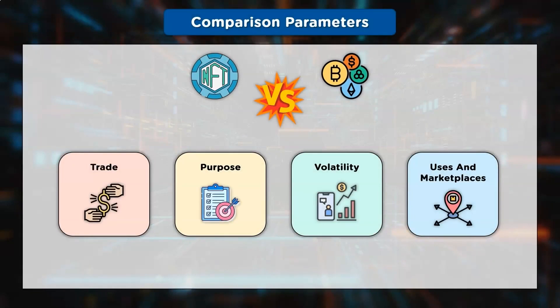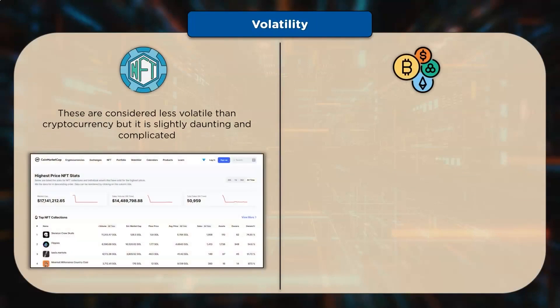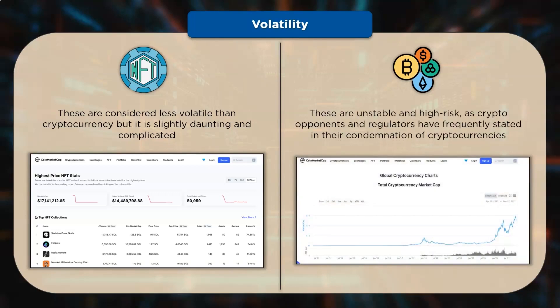Volatility: Although both NFT and cryptocurrency have unstable volatility, NFTs are thought to be less volatile in comparison to cryptocurrency. Artists and traders alike have been drawn to NFT because of its creative, artistic side. On the other hand, it may deter individuals who find designing NFTs excessively difficult or inconvenient. Cryptocurrencies in particular are regarded as high-risk investments, though certain cryptocurrencies have been created with the intention of being more stable than others. And high-risk comes with high-reward.